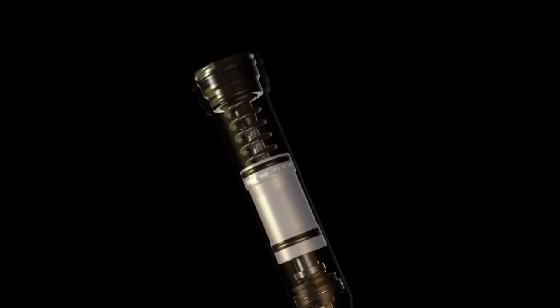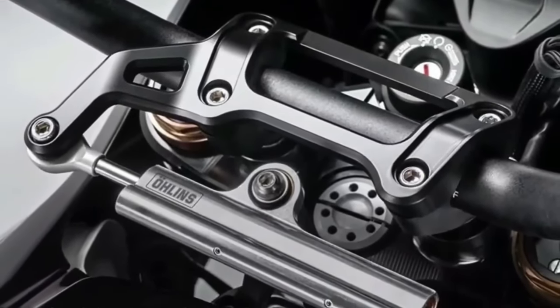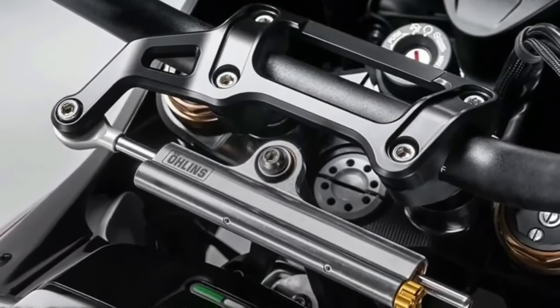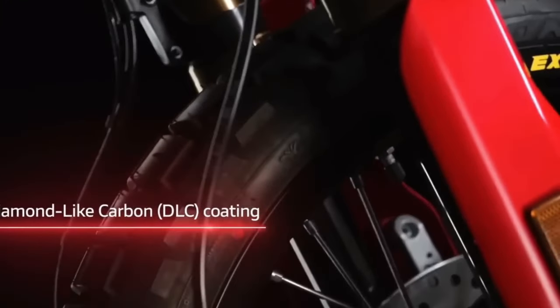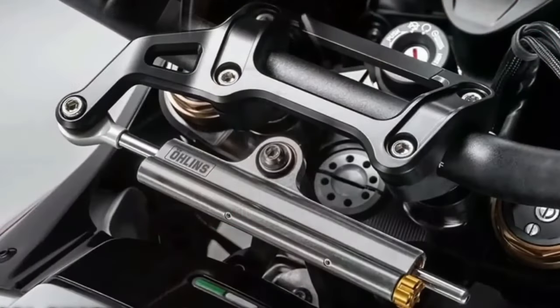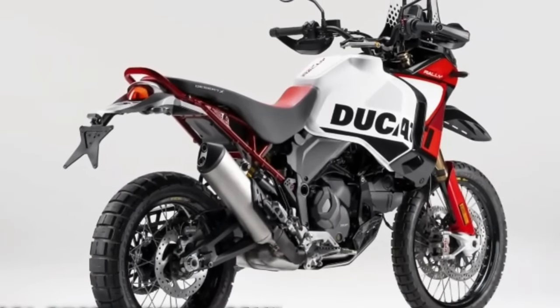Like its sibling, the Desert X Rally wears a 21-inch front wheel and an 18-inch rear wheel, but the Rally's wheels are built with billet aluminum hubs, Excel rims, and Pirelli Scorpion Rally STR tires. The rear wheel is also half an inch narrower than before.